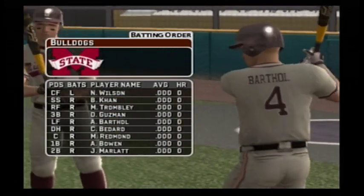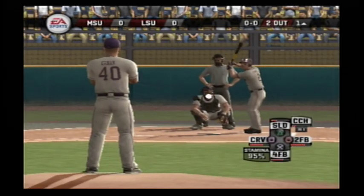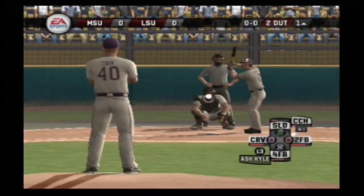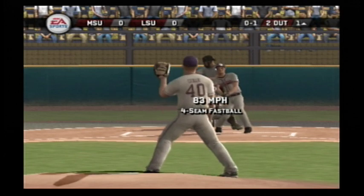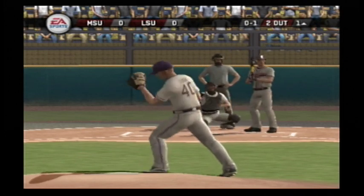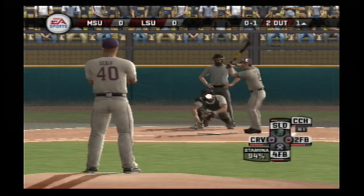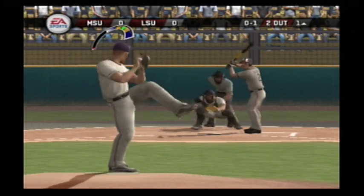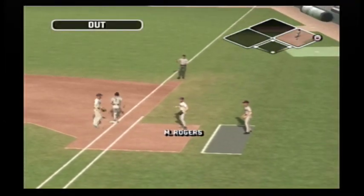Guzman is at third — he'll be batting cleanup. Number two is up next. Missed on a fastball at the letters. Hit on the ground toward the hole. The side is retired.